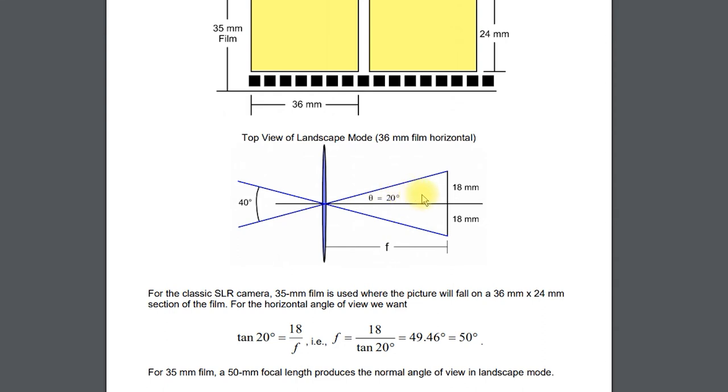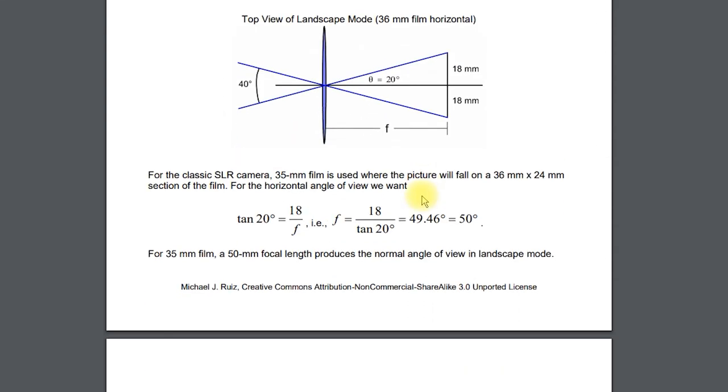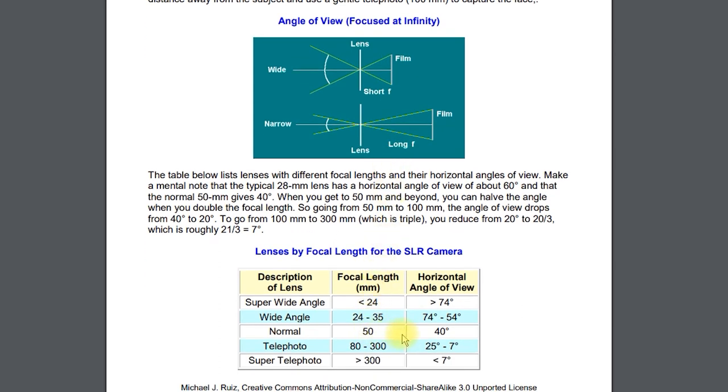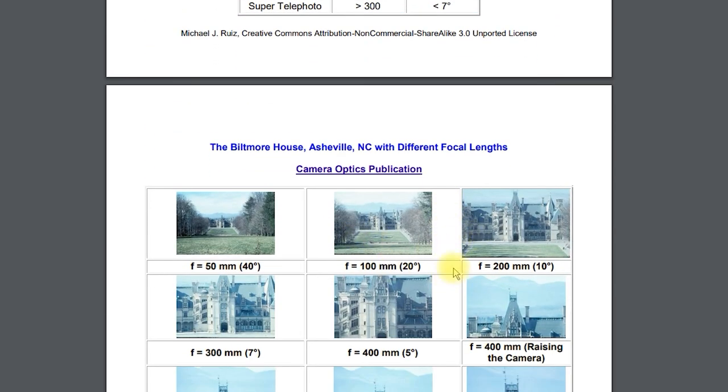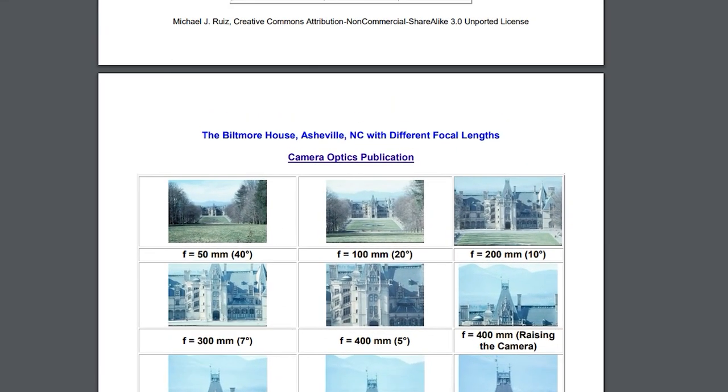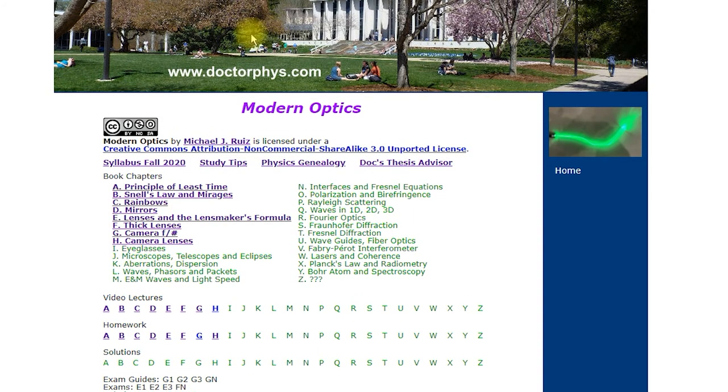This geometry gets you the angle of view for any film size. Know that 50mm is normal for the classic SLR camera, telephoto is longer and gives a narrower angle of view, and wide angle is less than 50mm — like 35mm. This can be seen in the comparison pictures of the same scene at different focal lengths.